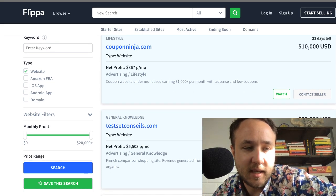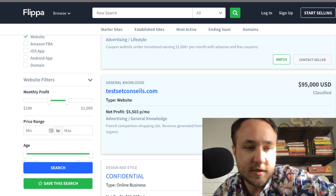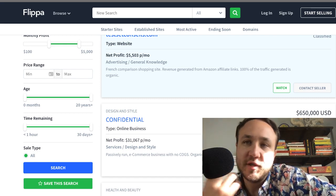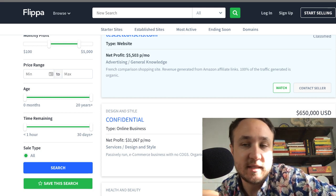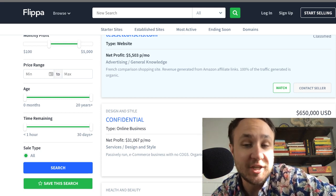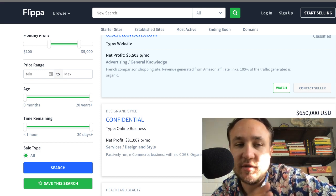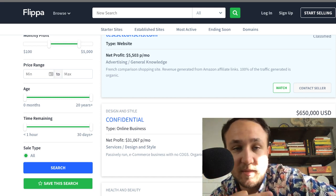Let's look for website type and monthly profit. Let's put this down to $100 to $5,000. I don't usually do price range. I don't recommend it because the majority of the time, if someone is selling a business, they're going to be trying to get more than what you're imagining. So I try not to put a minimum or maximum on price ranges when doing searches through the filters.